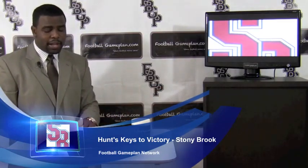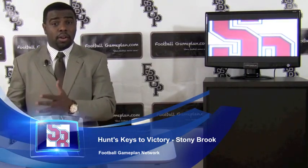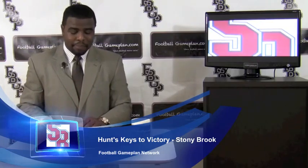Now you look at Stony Brook in this matchup — constant pressure helps the pass defense. Teams are throwing the football because they're down early, but if you get pressure on a QB, that secondary is going to look a lot better.